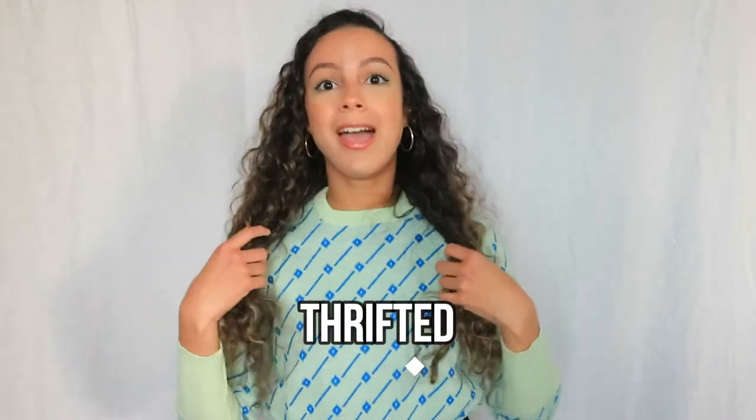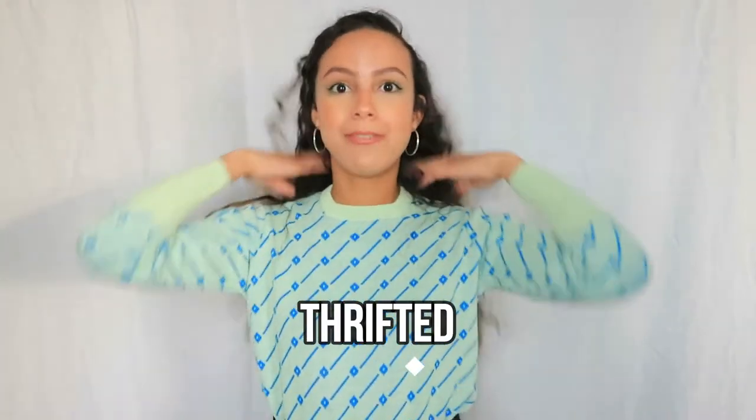Let's start with what I thrifted. The first thing I thrifted — I'm actually wearing it right now — is this sweater. You can see it's a really unique pattern and I really like it. It's green, it's not your typical fall color, but it's such a nice combo.